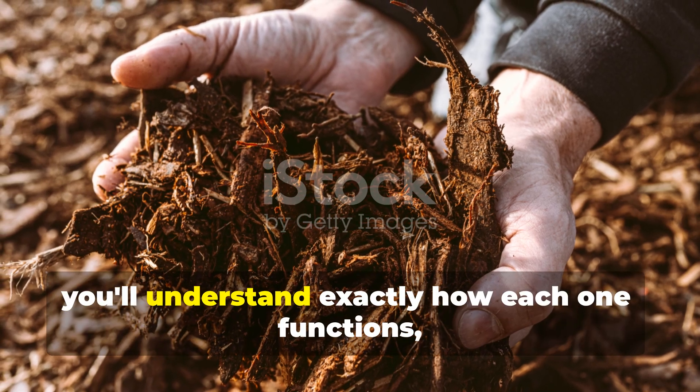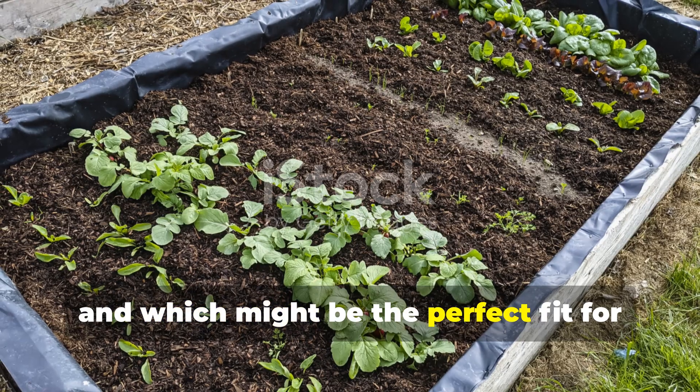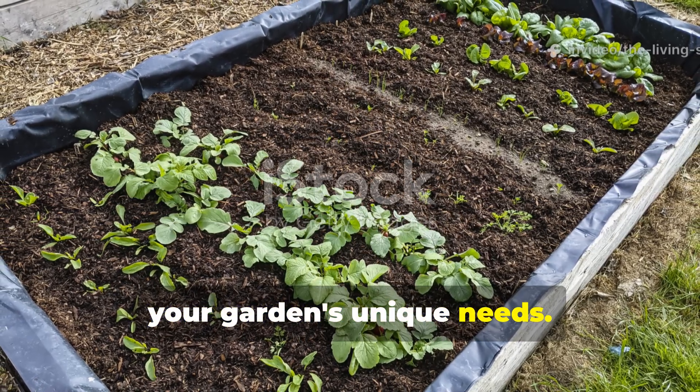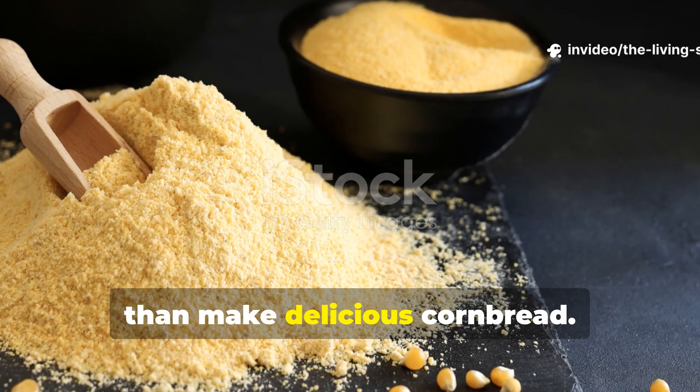By the end of this guide, you'll understand exactly how each one functions, when to use them, and which might be the perfect fit for your garden's unique needs. Let's start with cornmeal, a golden powerhouse that does far more than make delicious cornbread.